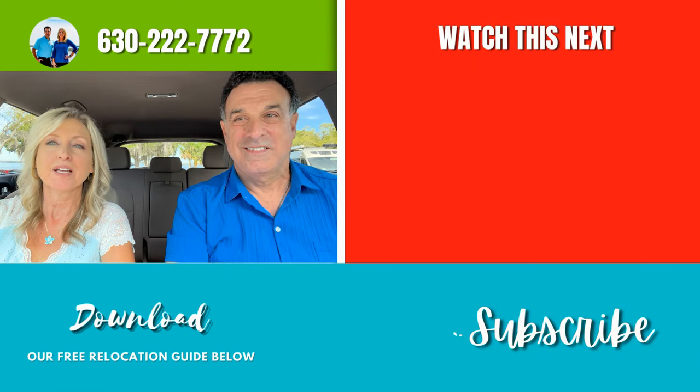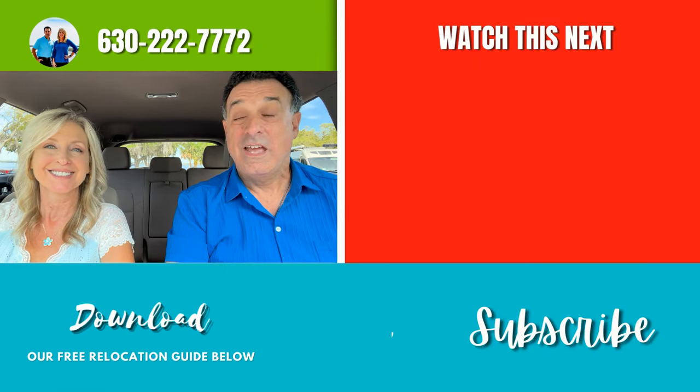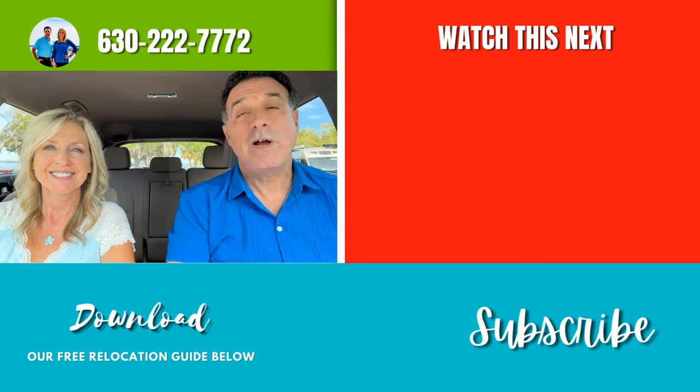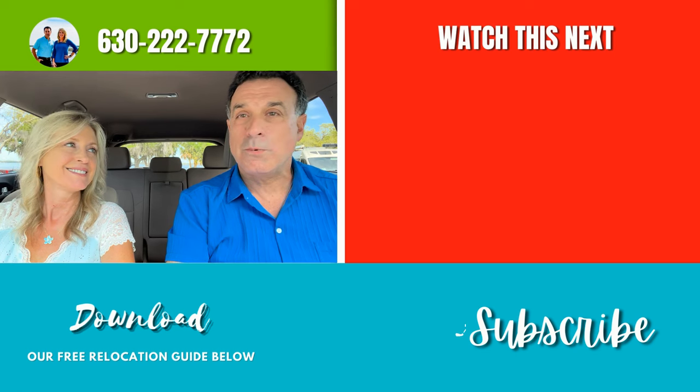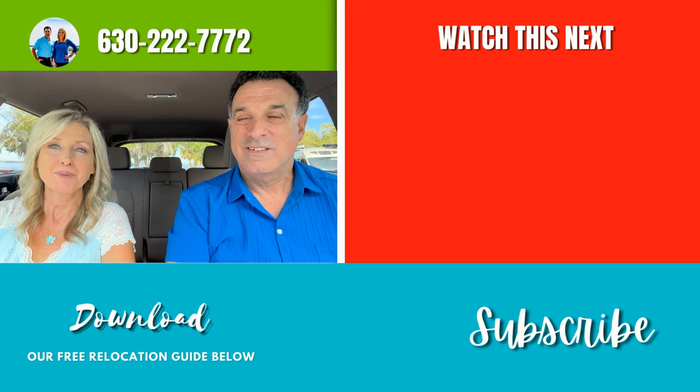Thank you for joining us on our tour today of Edgemont by DR Horton. It's always exciting when we talk about new things in the area. If you're thinking of coming to our area, call, text, or email us — we'd love to have a phone conversation, whether you're ready now or in the future. We truly appreciate you watching our videos. We've got more coming your way and we'll see you soon. Bye.